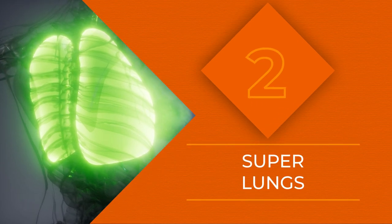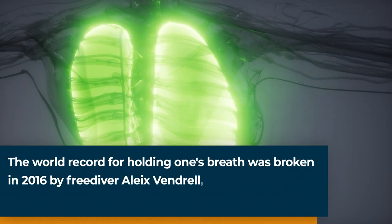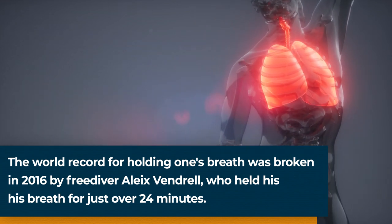Coming in at number 2 on our list is a genetic mutation present in native Tibetans and Nepalese, which increases the amount of hemoglobin in their blood. This allows them to pull more oxygen out of the air with every breath, meaning they can perform physically demanding activities at high altitudes way better than most people.